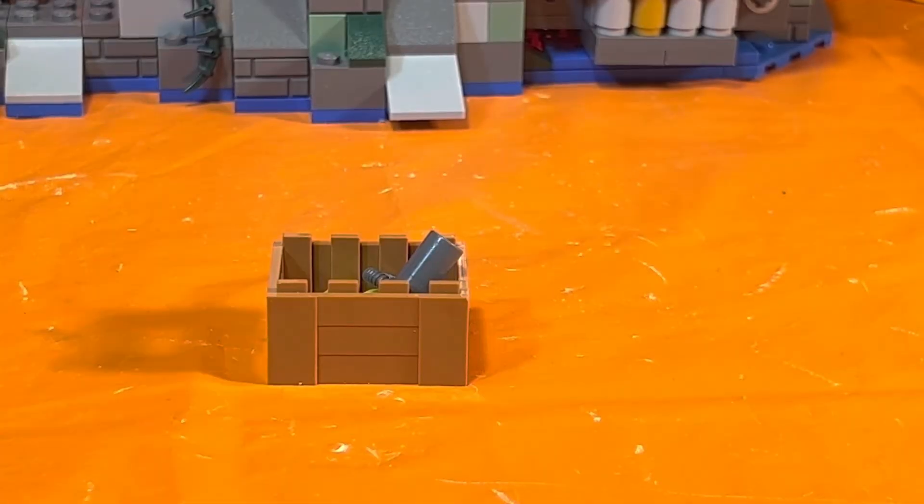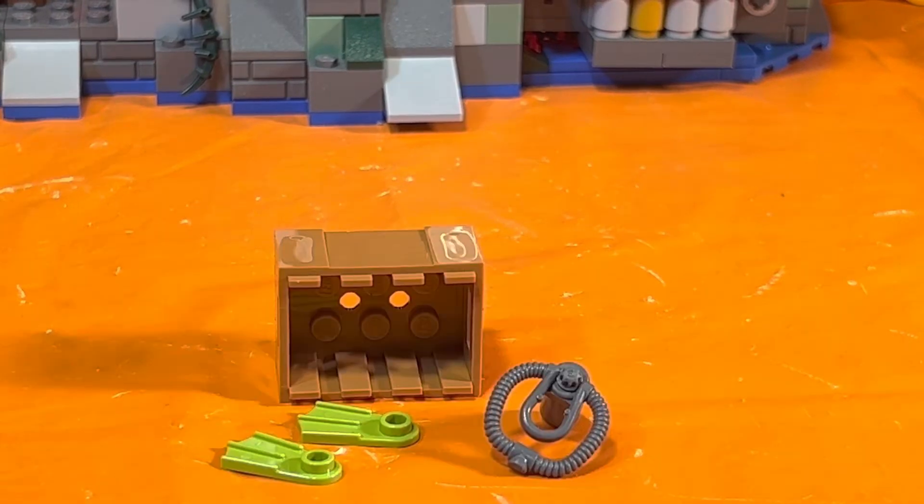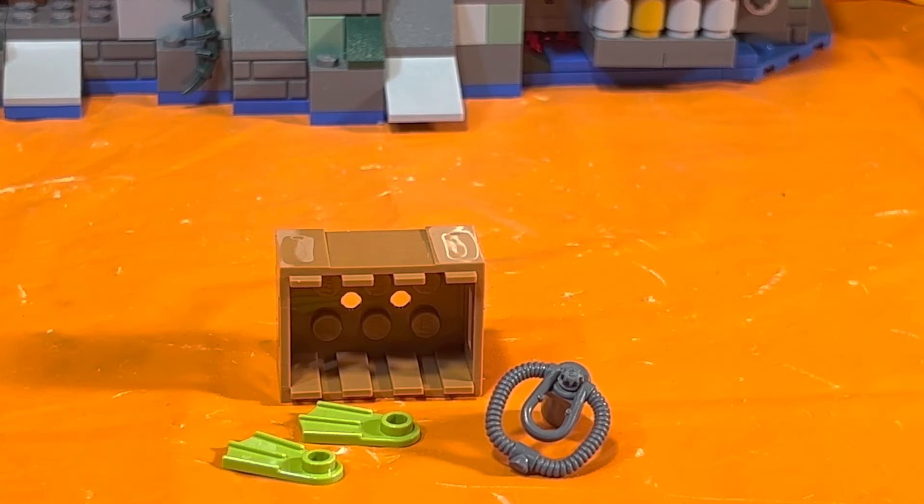Now that we've seen all the minifigures, let's look at everything else that comes with this set. There is a box that sits off to the side of the set — I love when LEGO throws in extra stuff. Inside are two green swimming fins and a gray oxygen tank.